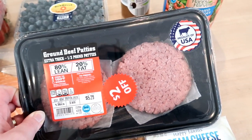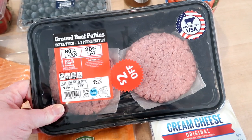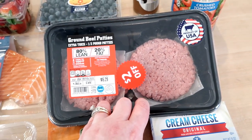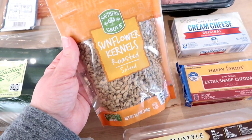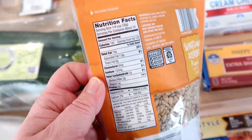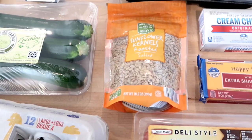I got four one-third pound beef patties for $3 and 29 cents, which is a great price — about a pound and a third of ground beef. My thought is to use two of these for bunless burgers and make the other two into marinara sauce to go with the zoodles. I also got some sunflower kernels — these are good for a snack and great on salads for a nice crunch. At a quarter cup serving, they have four net carbs. These were $1.59.